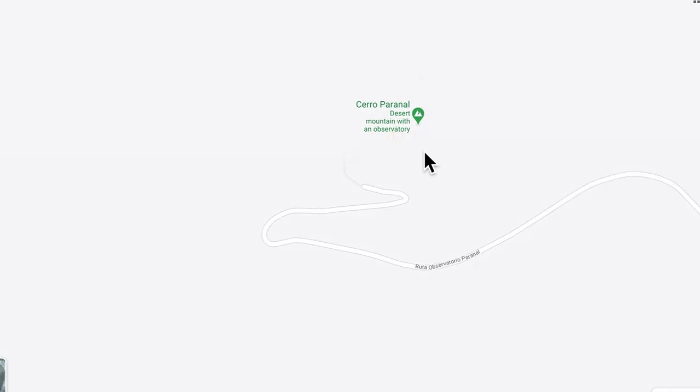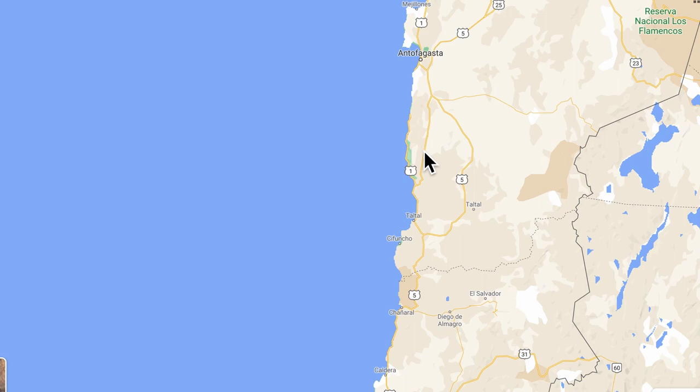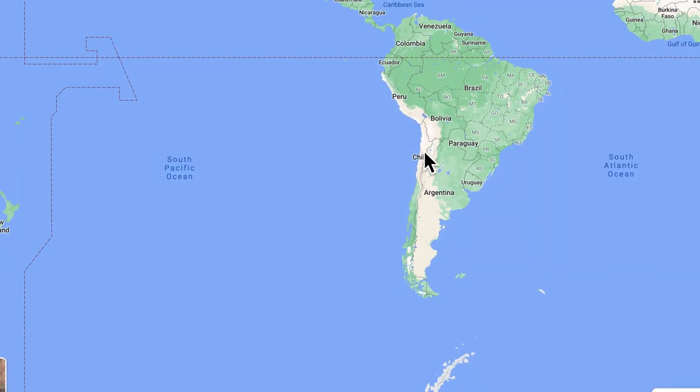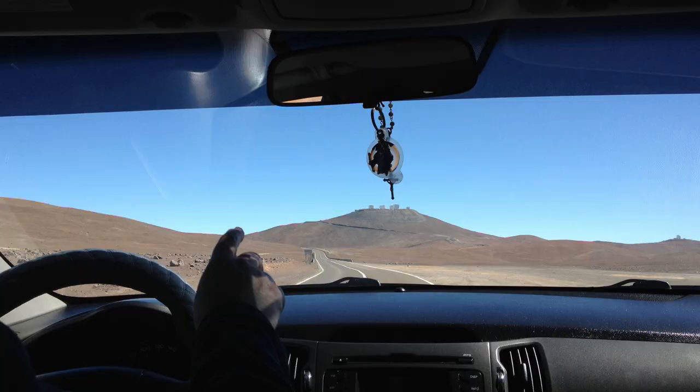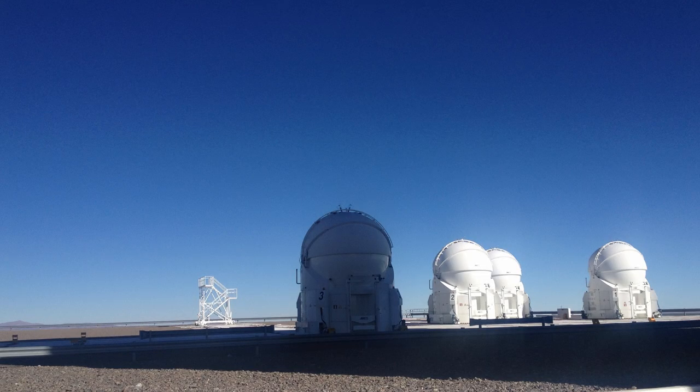The other day, I came across a Google Photos memory that took me back to my travels to a beautiful country called Chile almost seven years ago. I had a rare chance to visit one of the largest instruments on Earth in the middle of the Atacama Desert called the Paranel Observatory with big ground-based telescopes. Astrophysicists, cosmologists, and scientists all around the world use these telescopes to probe the skies and beyond in the universe.